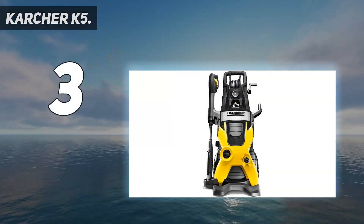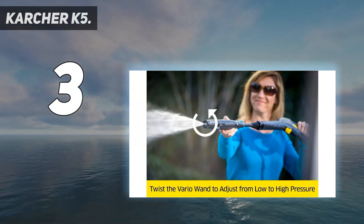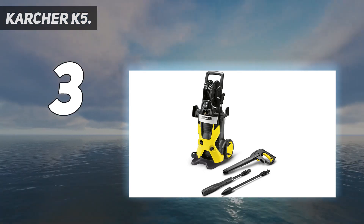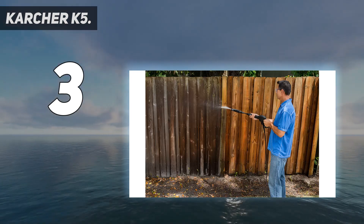At number 3: the Karcher K5. Want to wash your car without scrubbing it by hand? A pressure washer like the Karcher K5 will get the job done in no time. This electric power washer delivers up to 2,000 PSI at 1.4 GPM, and it has an onboard detergent tank for easy soap application.